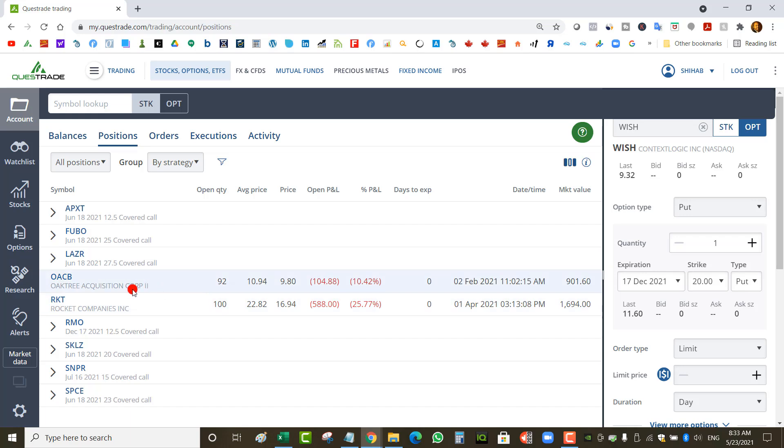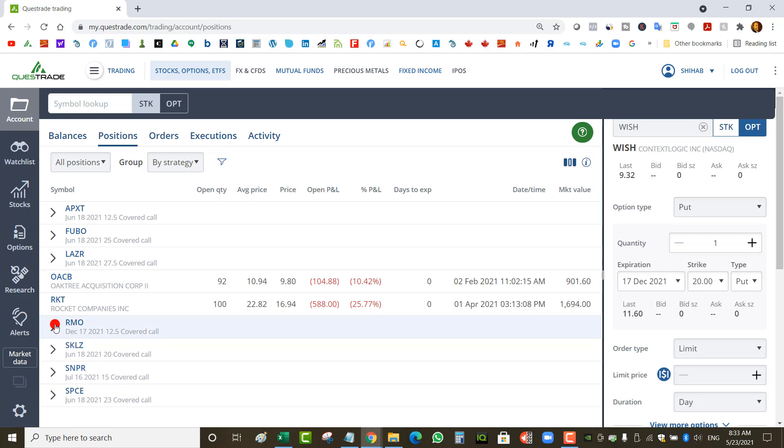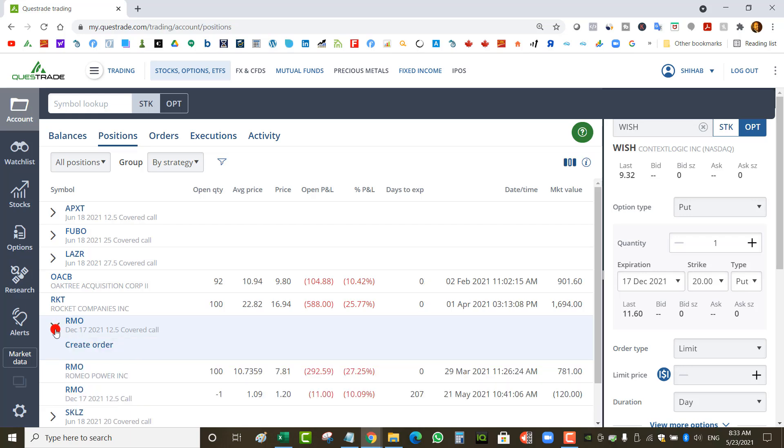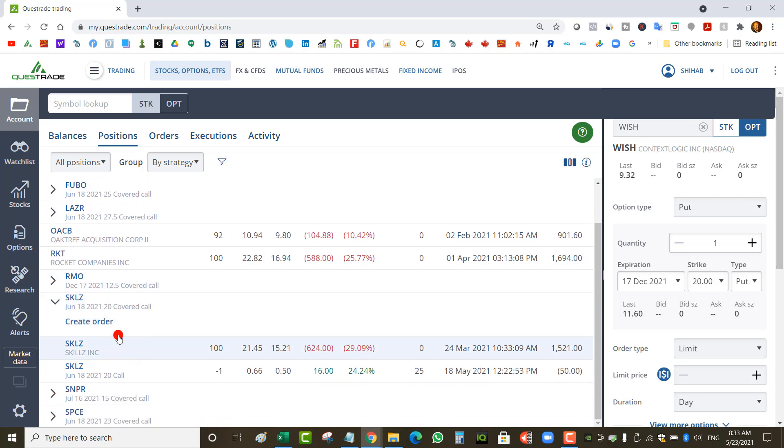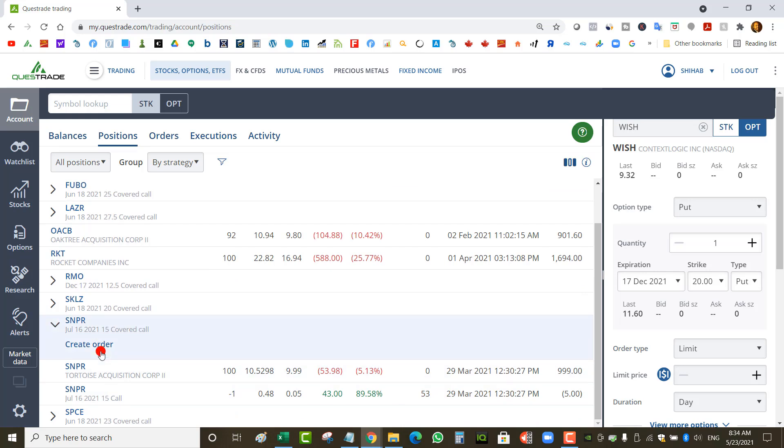OACB — just waiting to get rid of it, that was a mistake. RMO — another mistake, a naked put transferred from margin as a covered call. The stock is at $7.80 and my original naked put strike was $15, so that's doing pretty badly. SKLZ (Skills) at a $20 strike covered call for June 18 — collected some more credit, not far off my cost, similar to FUBO. SNPR — also bad, transferred from margin; short strike is $15 and the stock is at $10.